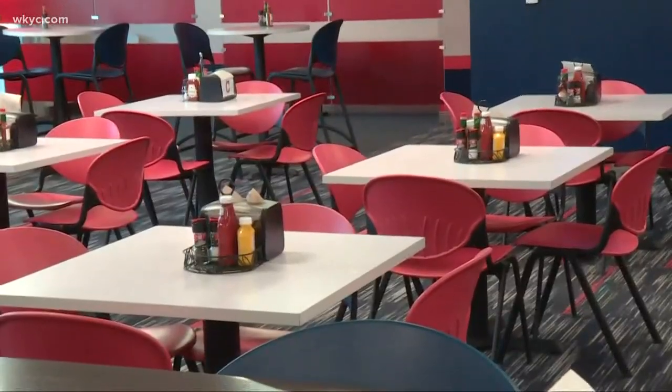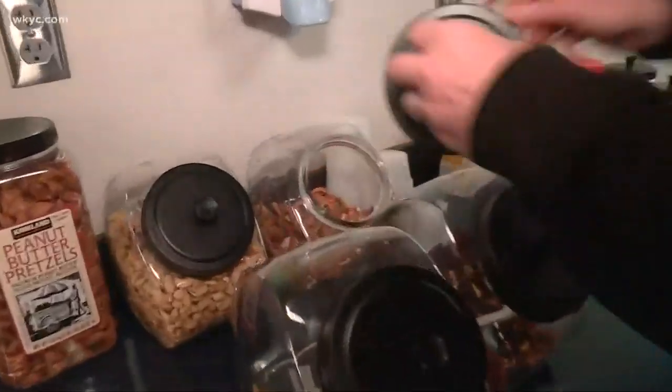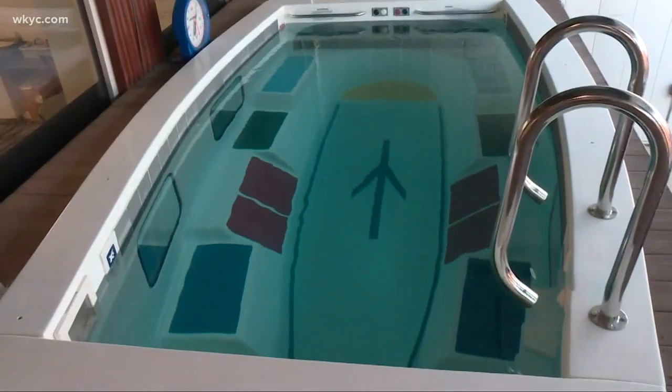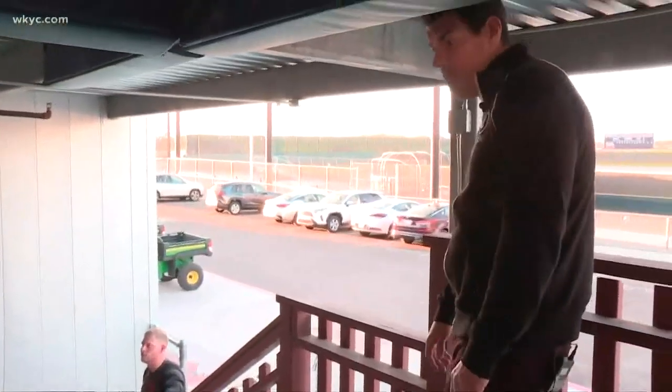This is the Major League cafeteria. Nice deal — pretzel? Absolutely. The USS Tito is a swim spa we had installed here for our manager, Terry Francona. He uses it every single morning — he's out here swimming right before practice.